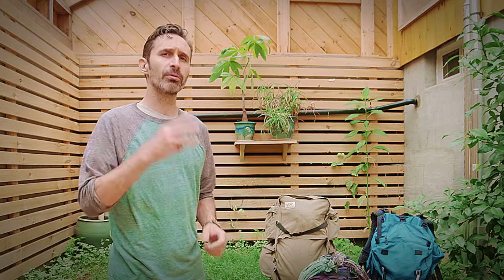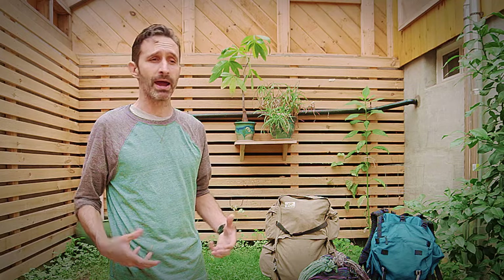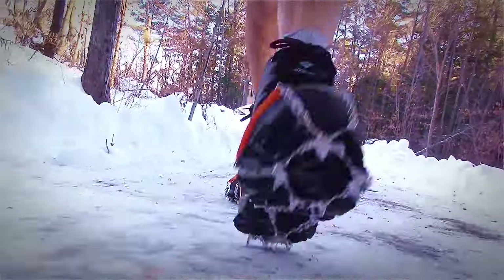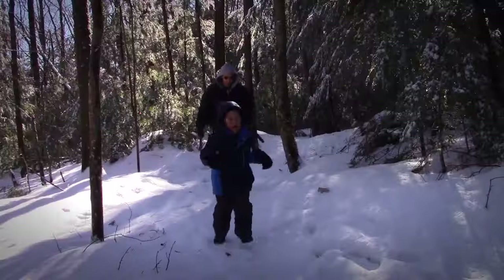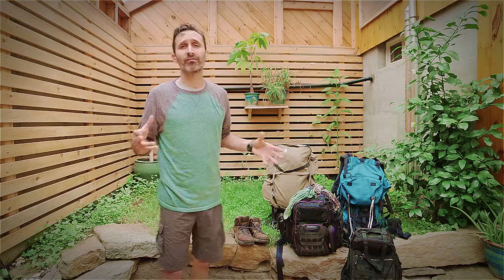Before we get into that, I want to talk about three other items that have to do with your ability to carry a backpack and go long distances. That relates to your physical fitness, your footwear and clothing, and the ability to move over large stretches of area without incurring injuries. So let's talk first about just physical fitness. I made a video recently which I'd recommend you check out if you want to get into getting physically fit.